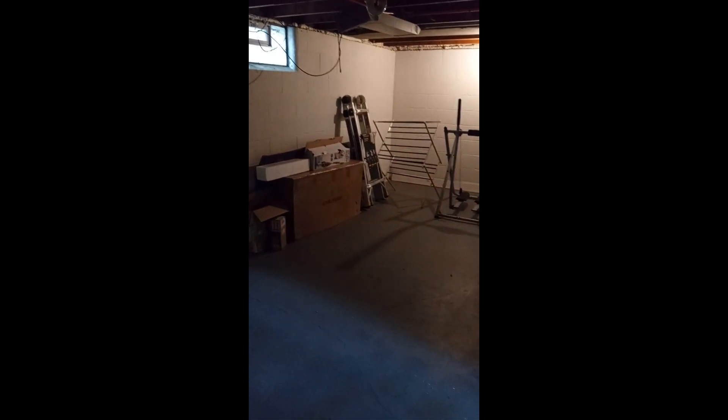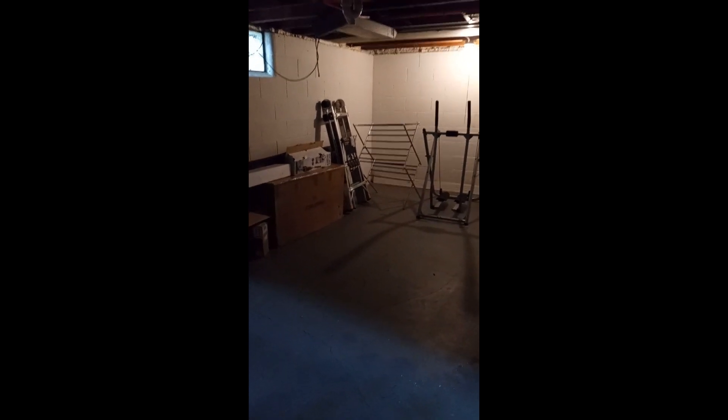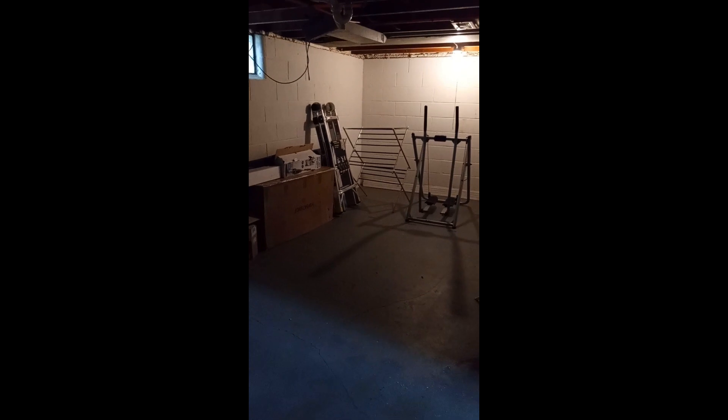This is Aaron's basement that's going to be worked on. We're probably just going to put like a game room down here — maybe a pool or racquetball area. Something where you can entertain your family.